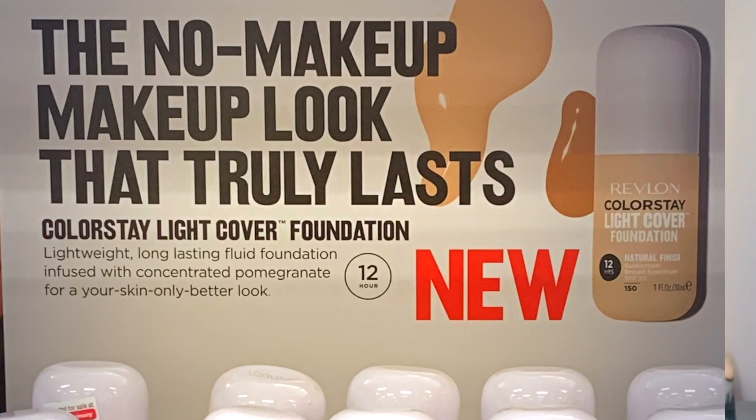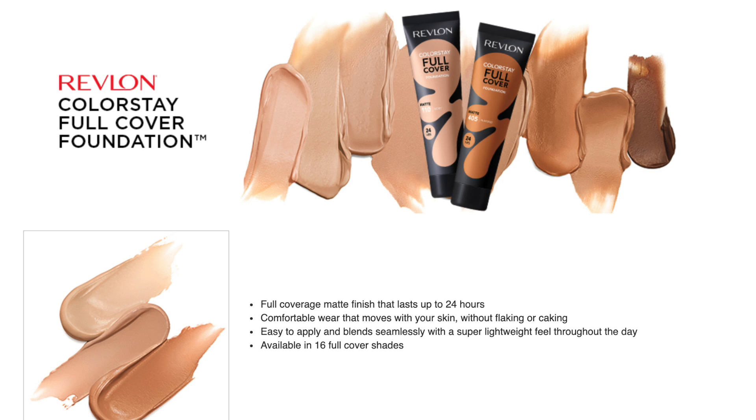Revlon has expanded their Colorstay Foundation formula. They now have a light coverage texture. This is marketed as a lightweight, long-lasting, fluid foundation for your skin — only better look. This new light coverage will be the exact opposite of also the newer foundation — I believe it's called Total Coverage Foundation — which comes in a tube style and is supposed to give a full coverage, matte appearance to the skin.